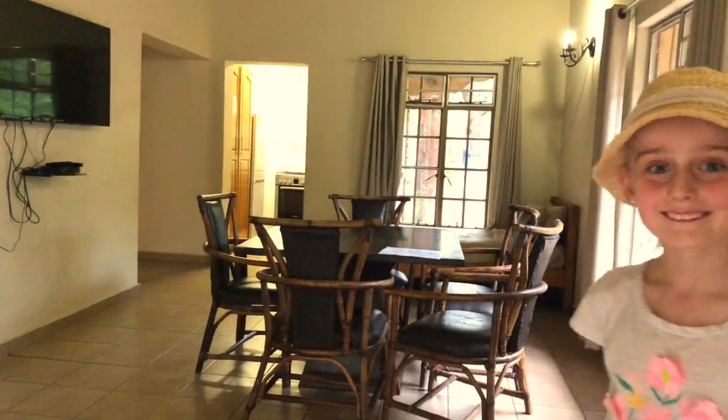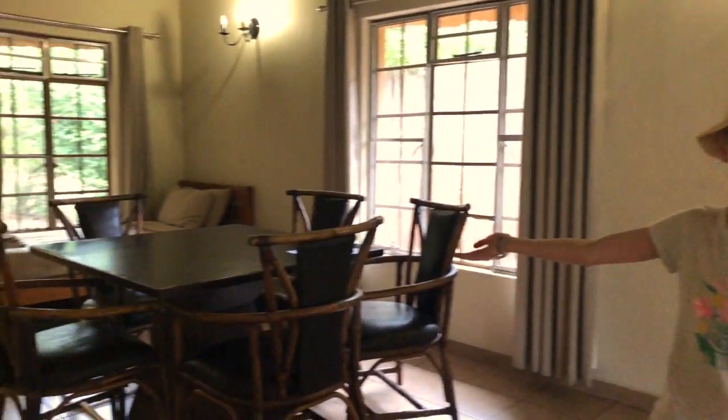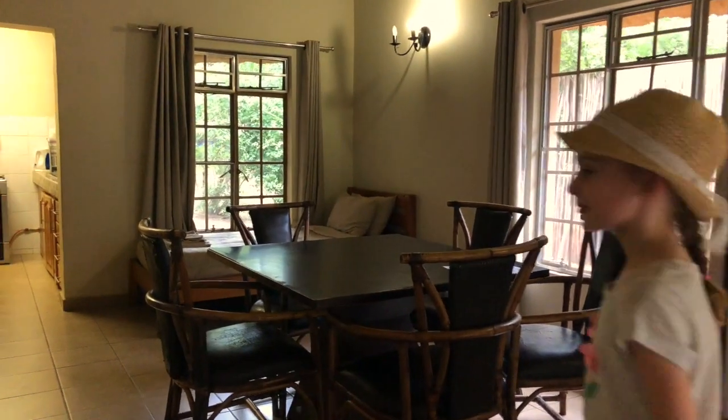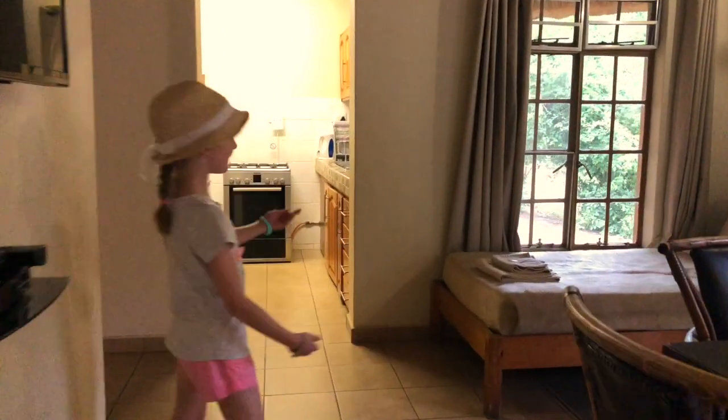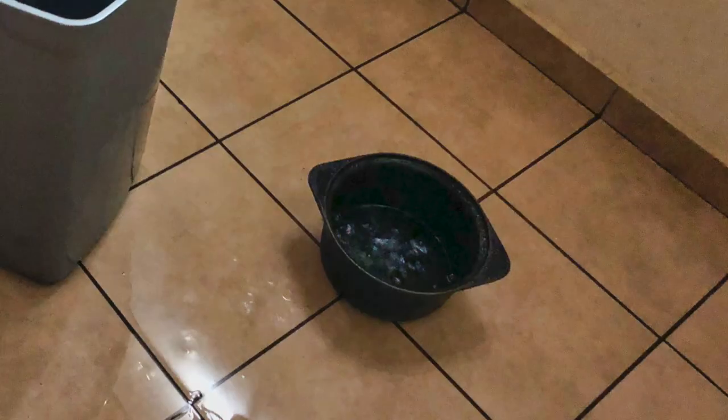Why didn't you come in and take a look at our Lower Sabi house? This is our mum and dad's bedroom. And this is the dining room with a spare bed. And this is our very small kitchen. Through here is Poppy and my bedroom.